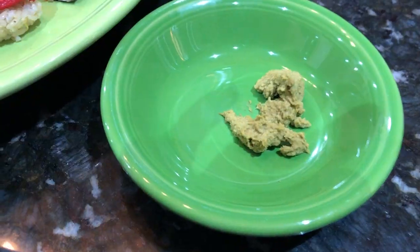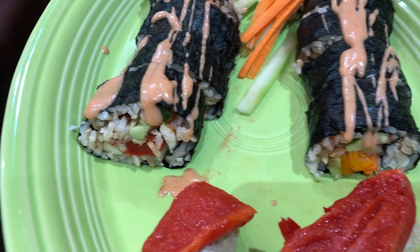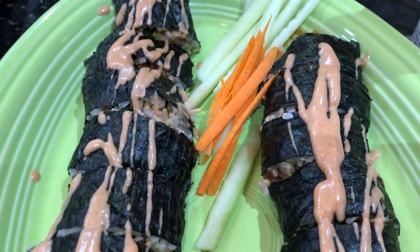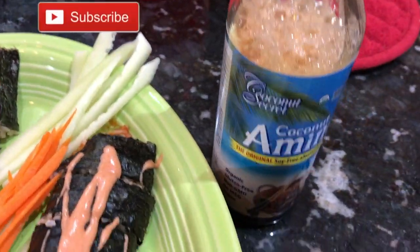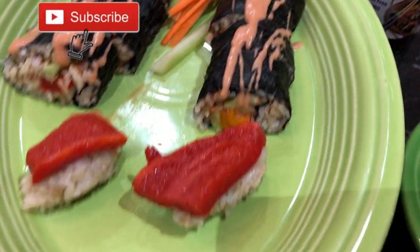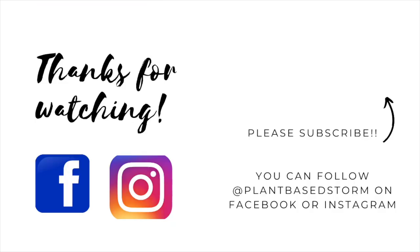We really enjoyed this and I hope you give some of these ideas a try. That's all I have for today — I hope you like this video. Don't forget to like, share, and subscribe, and turn on your bell notification so you get notified when I upload new videos. Thanks so much for watching!